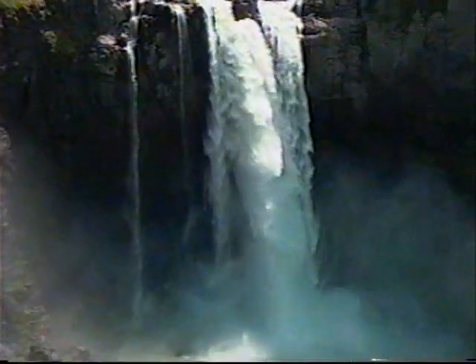Nature uses negative ions to naturally remove pollutants from the air, and we've captured that miracle with the amazing new Ionic Bulb.